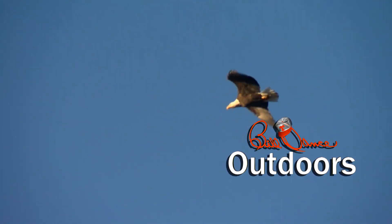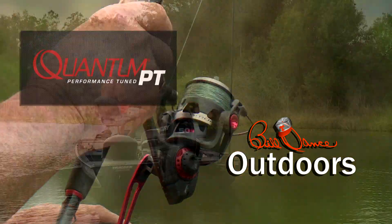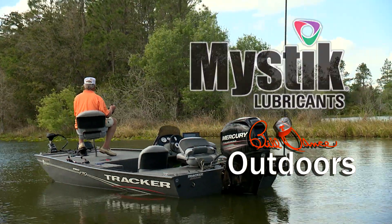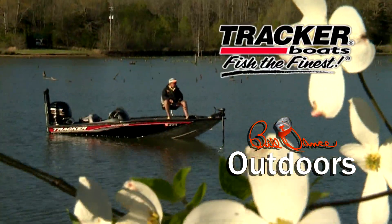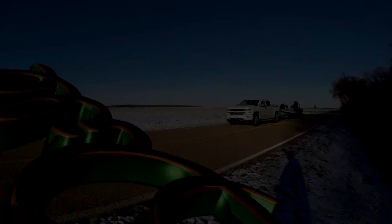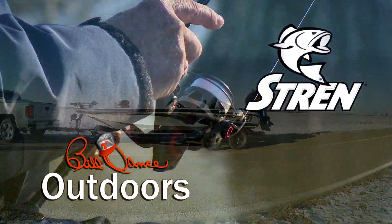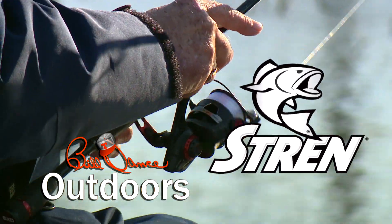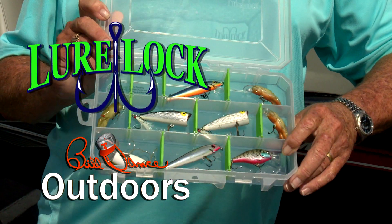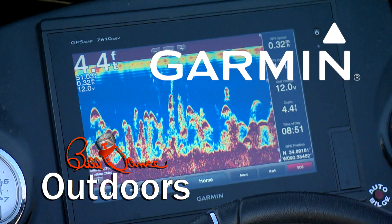Today's show is sponsored in part by Quantum Rods and Reels, Mystic Lubricants — lubrication domination — Tracker Boats — fish the finals — Strend, the standard of dependability since 1958, Lurelock — turning the tackle world upside down — and Garmin — fight your fish, not your fish finder.